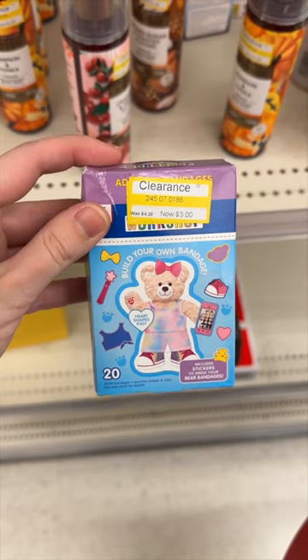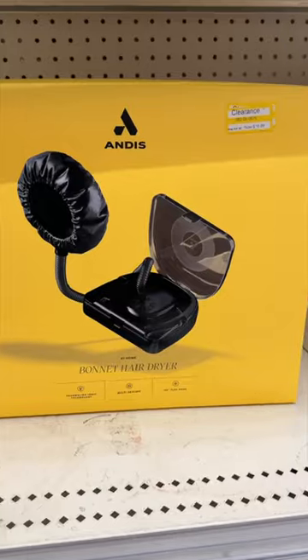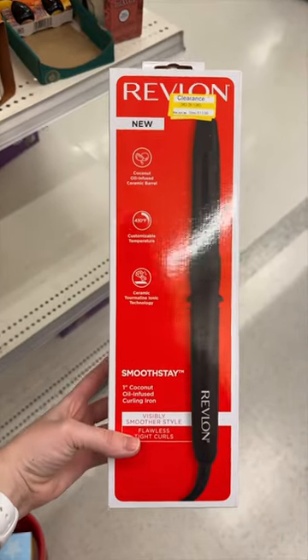I found these build your own band-aids — what does that even mean? I found this bonnet hairdryer and this Revlon curling iron.